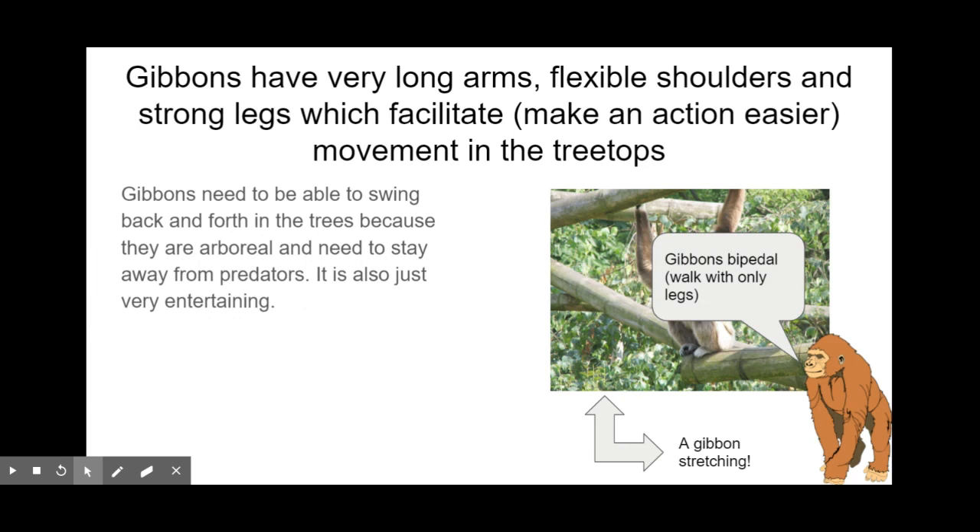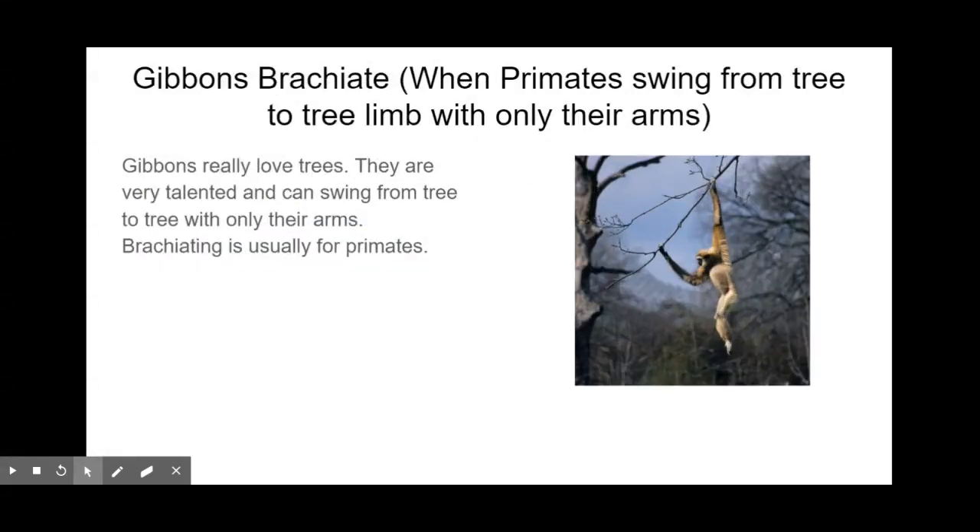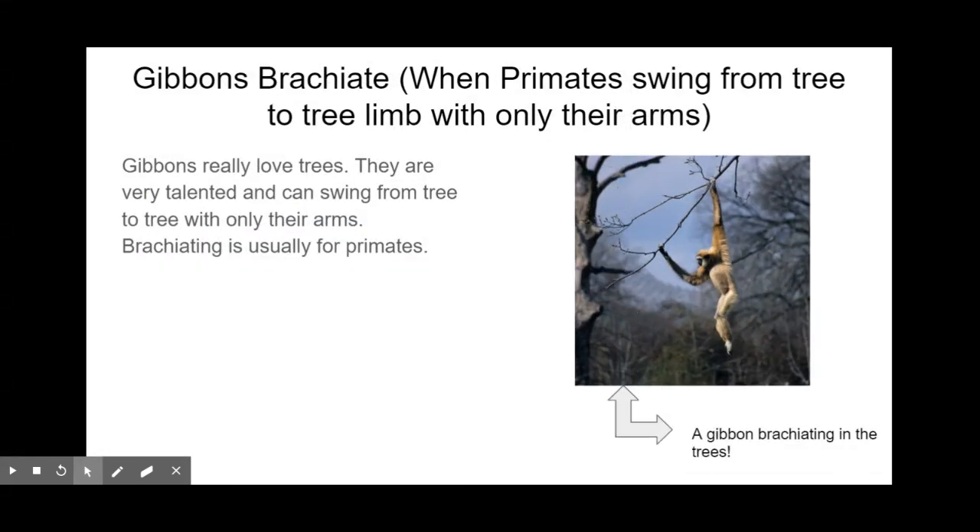Gibbons are bipedal, which means they walk with only their legs. Gibbons also brachiate — they swing from tree limb to tree limb with only their arms. Gibbons have very long arms so they can do that, and they clearly love trees for entertainment and so much more. Many primates brachiate too, like spider monkeys and New World monkeys.